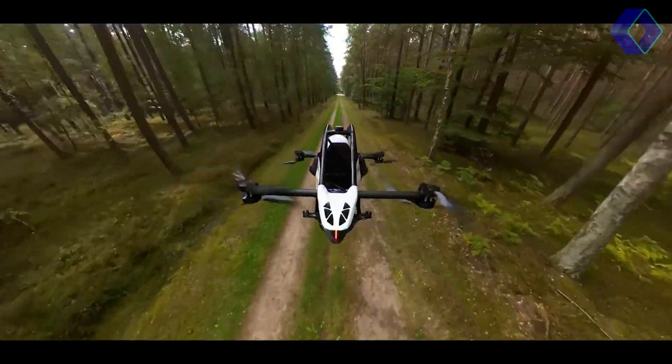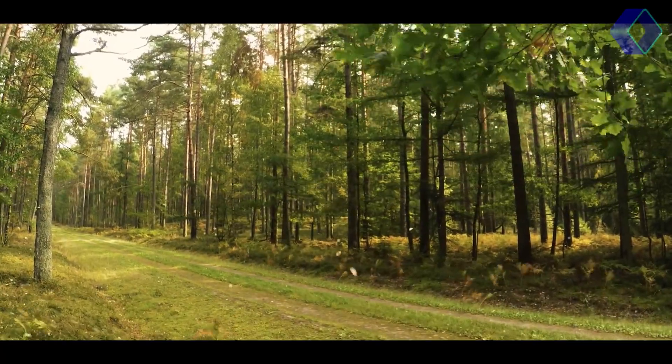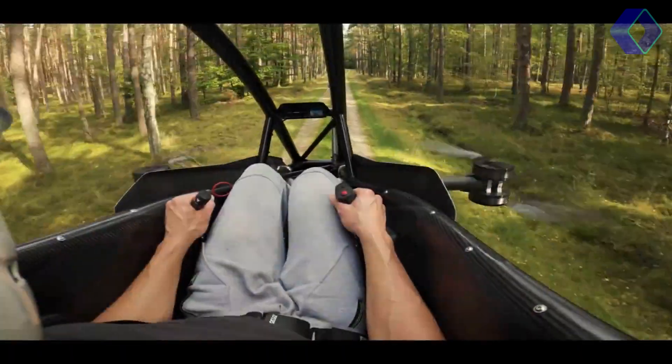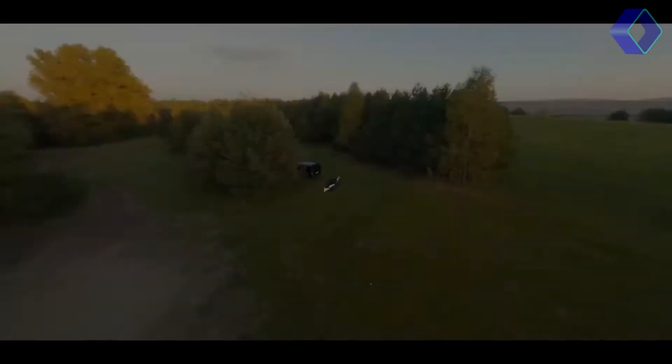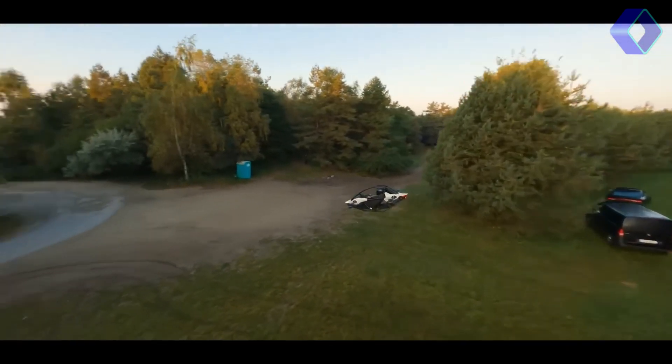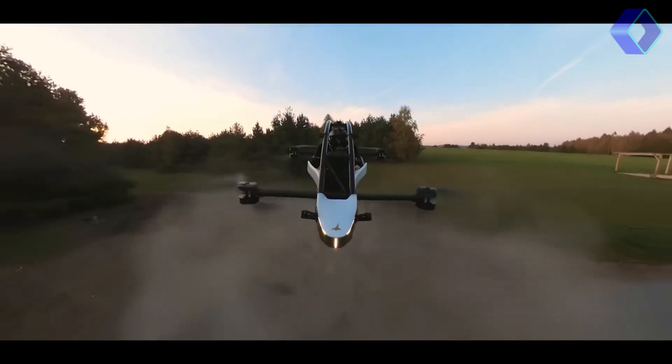a ballistic parachute is integrated for use at higher altitudes, and a protective cage is built around the cockpit to shield the pilot in low-altitude incidents. Additionally, LiDAR sensors are employed for terrain tracking and obstacle avoidance, enhancing the safety of every flight.